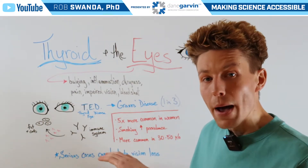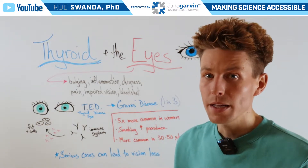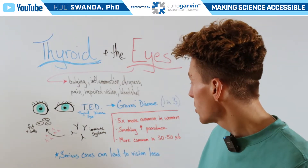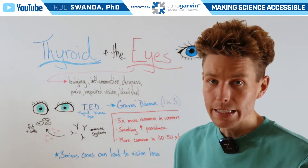Some statistics about TED: it is more than five times more common in women, or those who are assigned female at birth. Additionally, if one is a smoker, this increases one's chance of having TED.